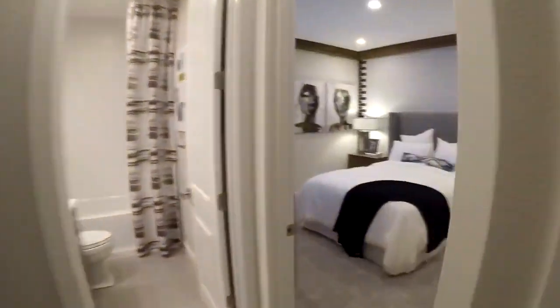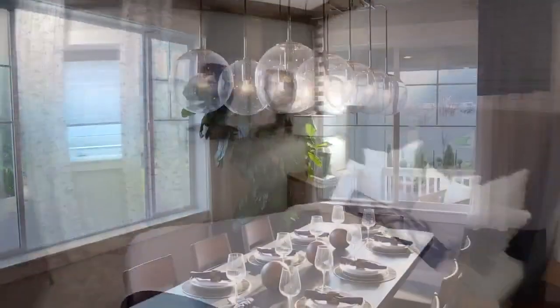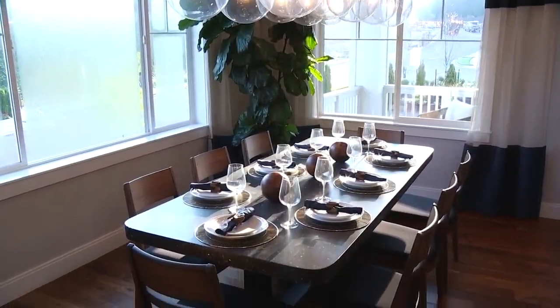Again, the tour features more than 30 homes spread throughout the metro area, and it runs the next two weekends. Happy house hunting.